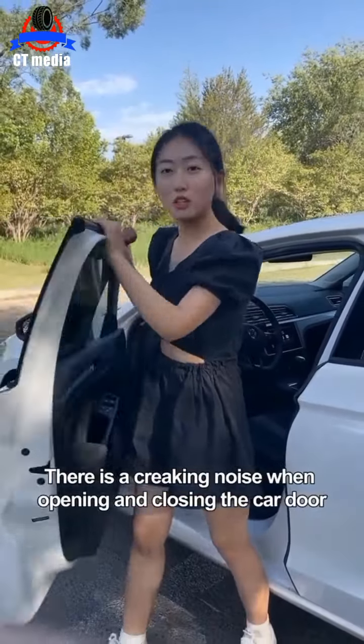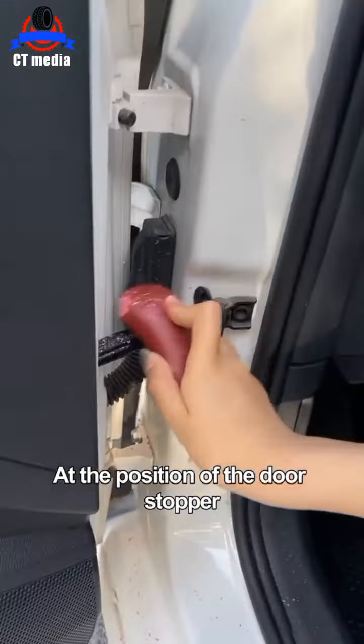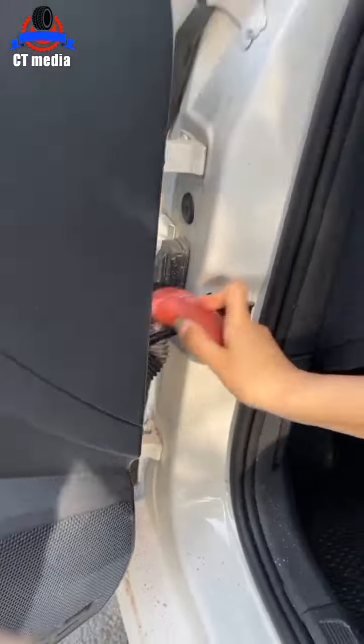Third, there is a creaking noise when opening and closing the car door. Use soap to wipe back and forth at the position of the door stopper. This way the noise disappears.